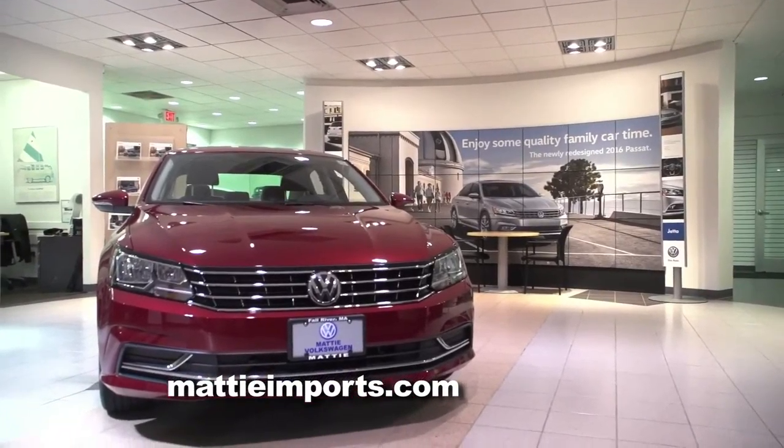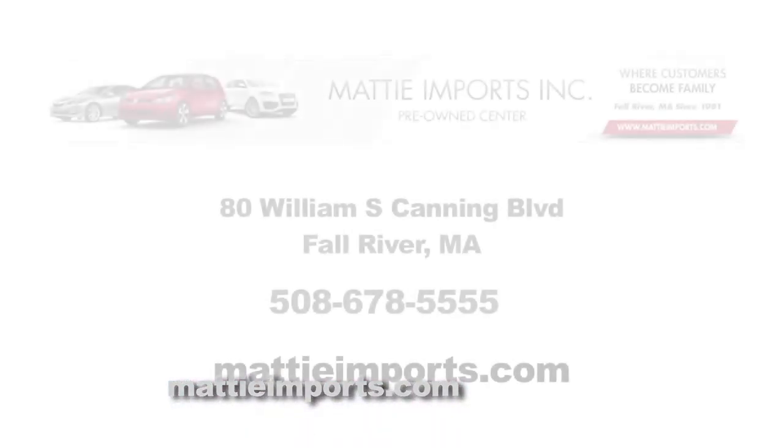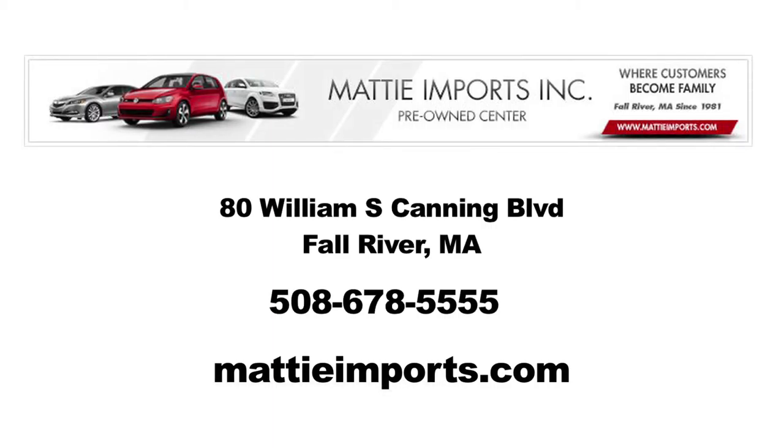And to close out 2015, Volkswagen has put out their Sign and Drive event. Where else to go but Maddie Volkswagen here in Fall River, Massachusetts, where without any questions you will get the most upfront and aggressive pricing.